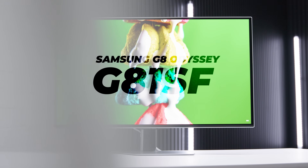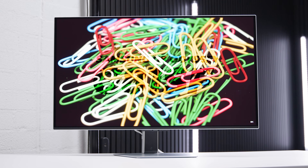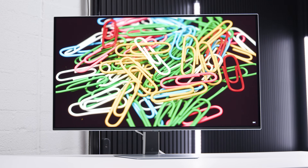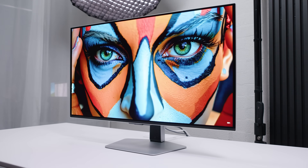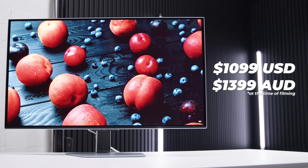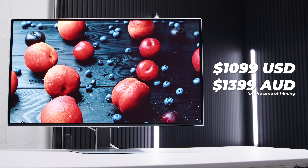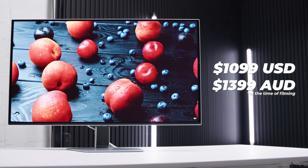This is the new 32-inch 4K 240Hz Samsung Odyssey G81SF OLED. It's the same but also a little bit different than a lot of the other 32-inch OLED offerings out there at the moment. I know this is a refresh of last year's model, but I didn't get hands-on with last year's model. The Samsung Odyssey G81SF OLED will set you back around about $1,100, or at the time of filming about $1,400.